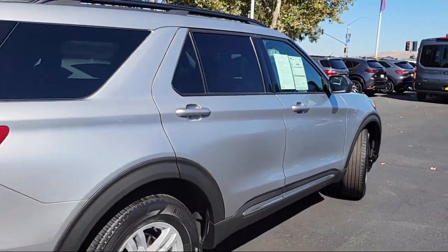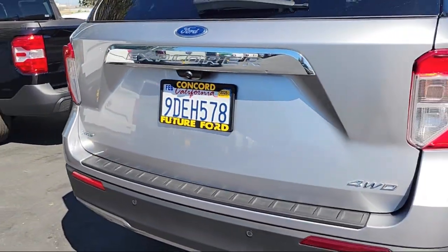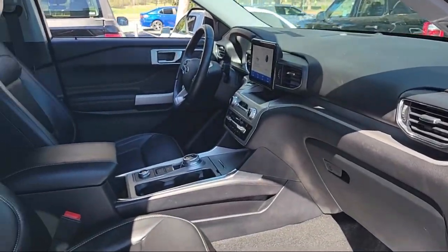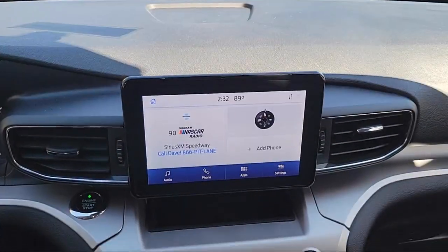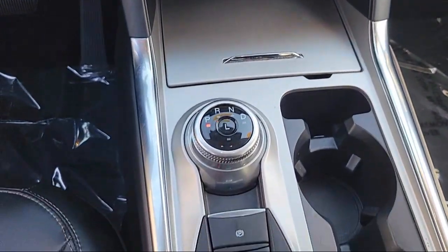Features include first row heated seats, sync communication system, remote start system, third row seating, ActiveX captain's chairs, emergency communication system, sync 3 911 assist, rear view camera, leather steering wheel with auto tilt away, electronic stability control, and has less than 40,000 miles on the odometer.